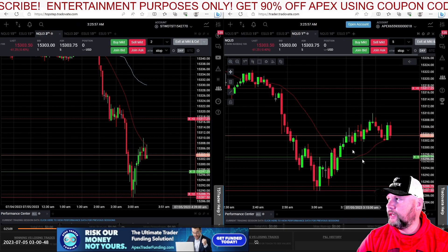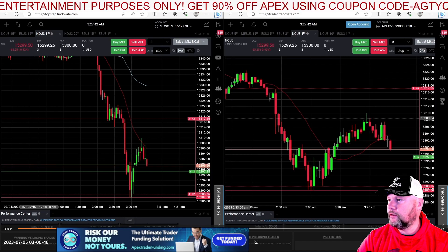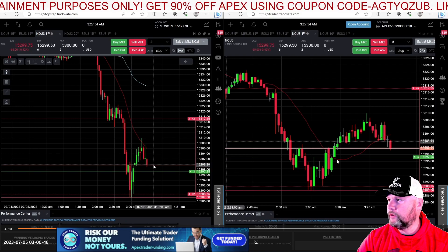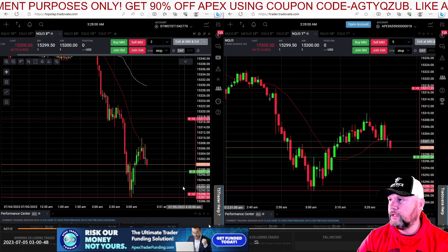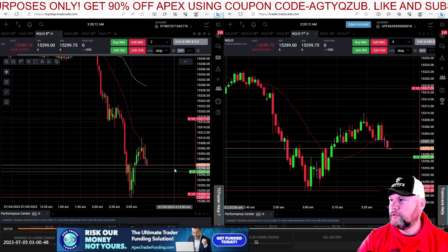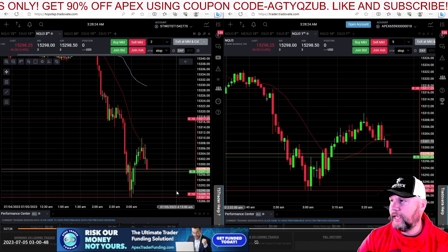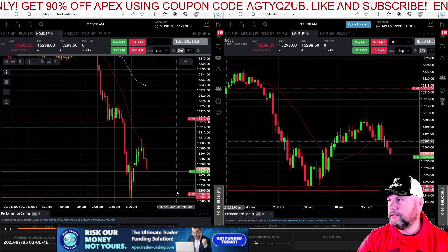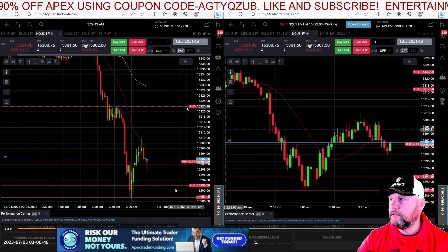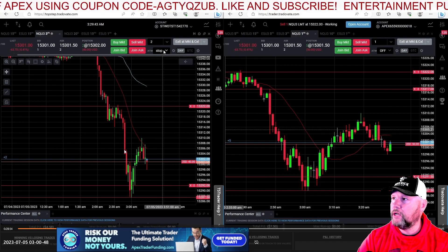I figured it would at least trade into the 99 area, and that's kind of what it does — trades back into the 99 area and then tries to start moving out of there. I kind of panic, cancel the orders, and just market order in at about 15,302. Five contracts on Apex, two contracts on Top Step.